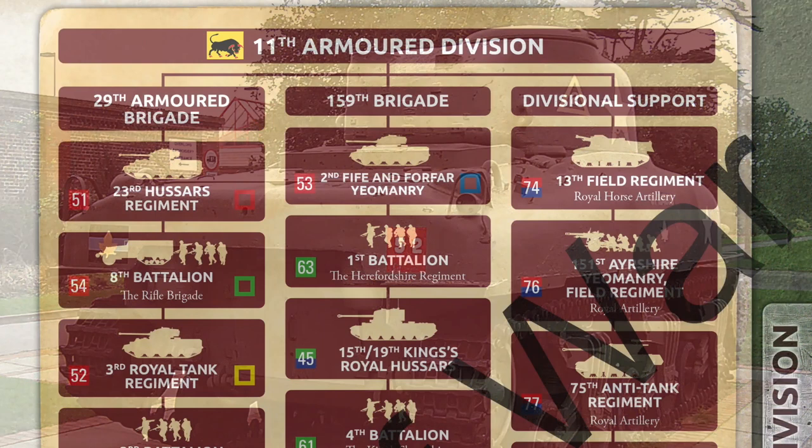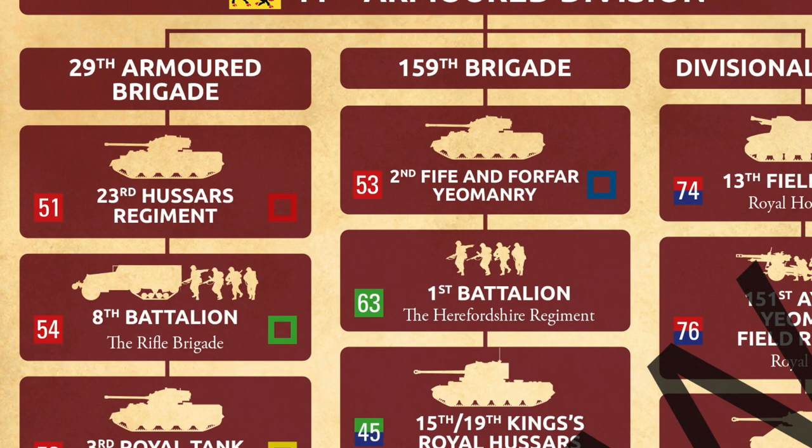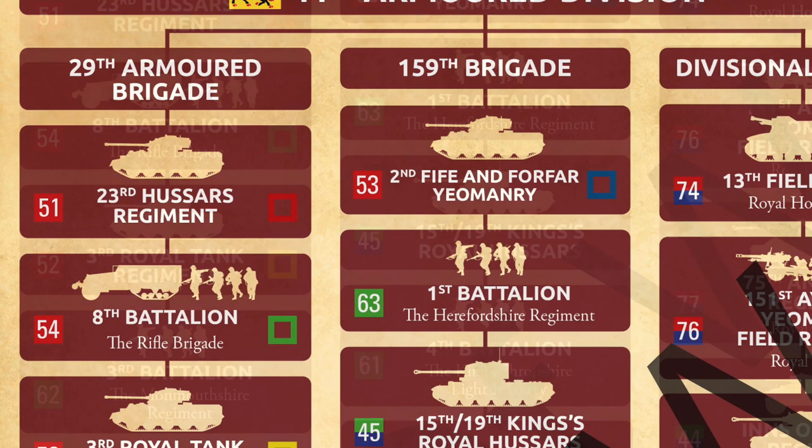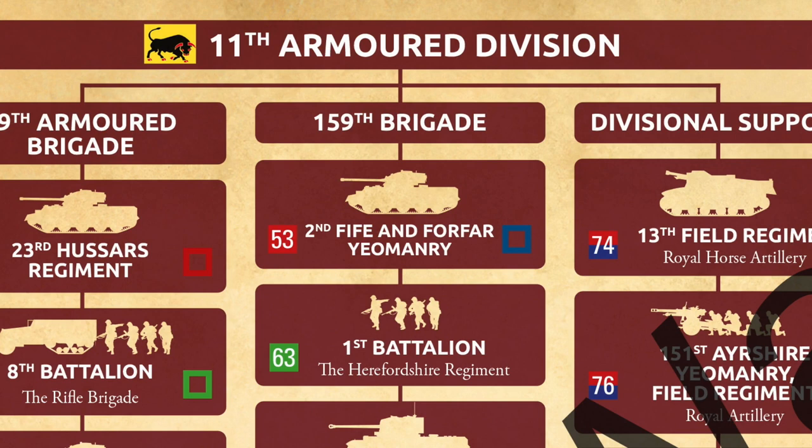Check out this page showing the structure of 11th Armoured Division in the book. It shows the division structure and the constituent regiments of 29th Armoured Brigade and 159th Brigade. You'll notice that 23rd Hussars shows the Arm of Service flash of Red 51 — it's the Senior Tank Regiment of 29th Armoured Brigade — and it also has a red square, telling you the correct colour for tac signs. 3rd Royal Tank Regiment is the 2nd Regiment in the Brigade, so it gets red 52 and yellow tac signs. The Junior Regiment, 2nd Fife and Forfar Yeomanry, shown cross-attached to 159th Brigade, gets red 53 and blue tac signs.